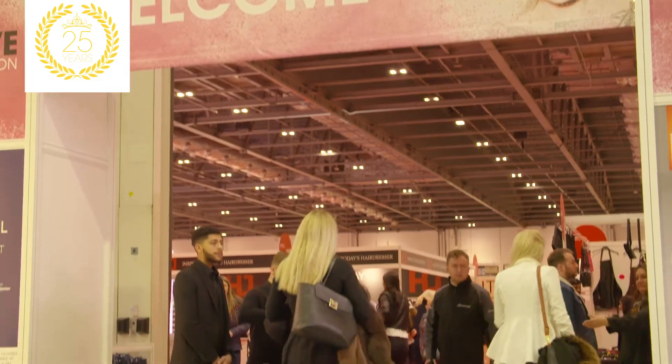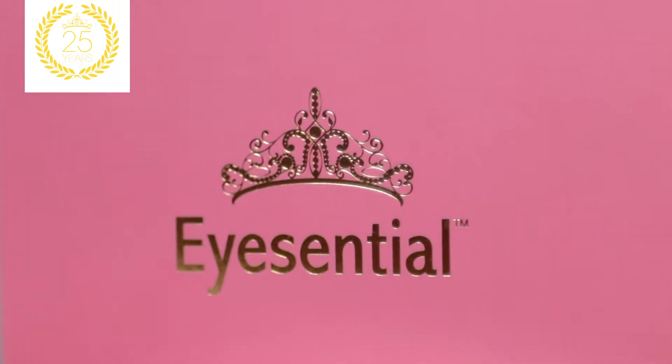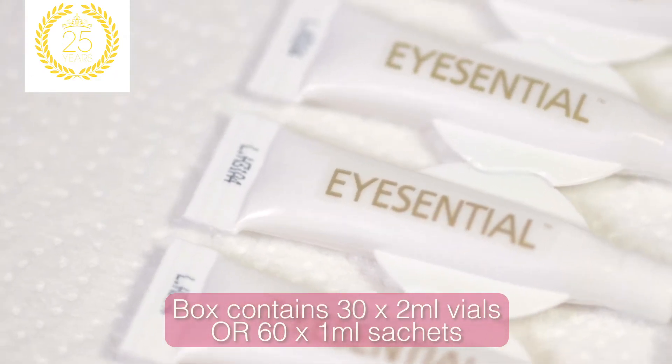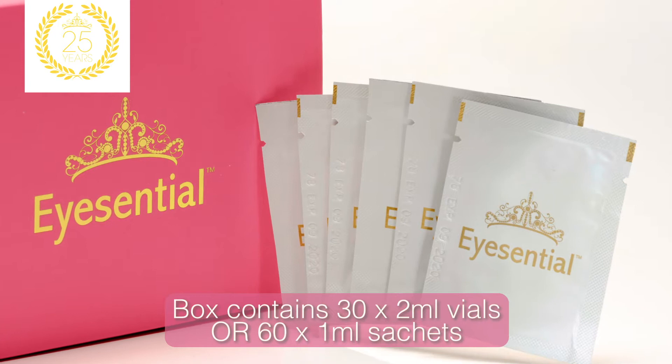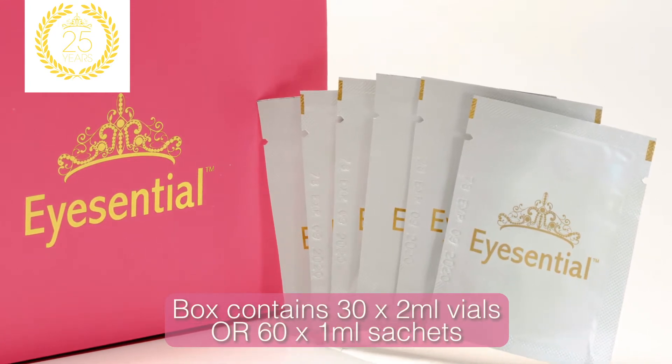We've been making women all over the world look and feel fantastic for 25 years. We launched a new concept at London's Professional Beauty Show 2018 and the professionals and visitors alike absolutely loved it. So to celebrate, we've created these incredible iCentral Anniversary Editions, now containing 30 convenient multi-use vials or 60 single-use sachets for even easier use and even better value.